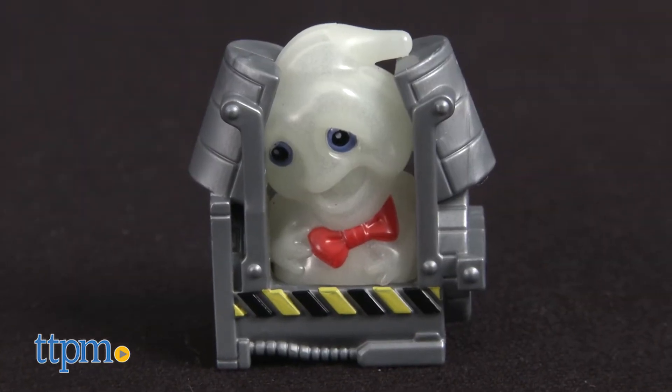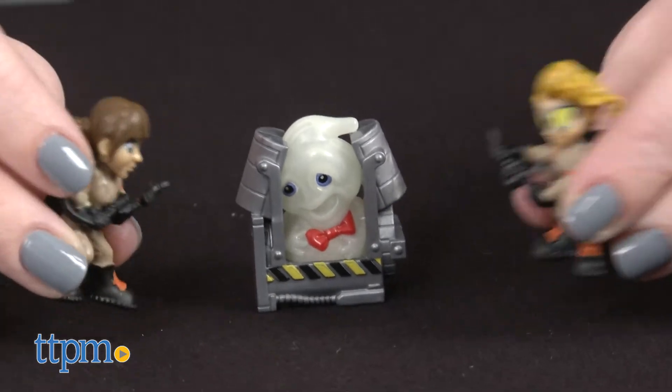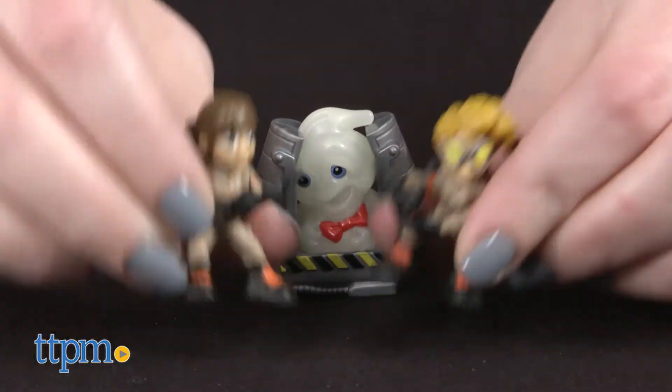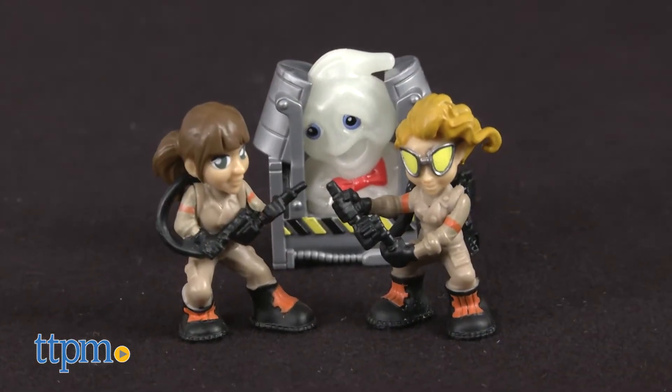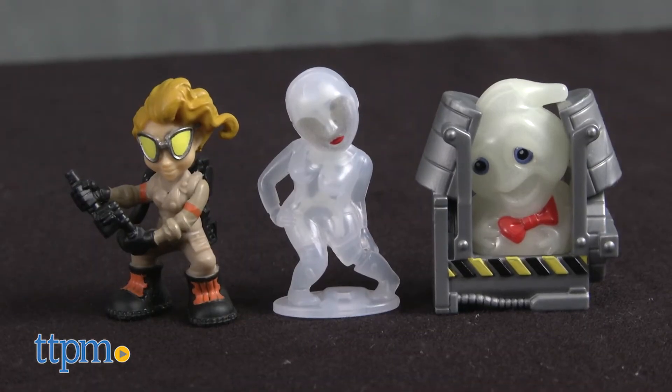Either way, all the figures have glow-in-the-dark features. These minifigures offer a fun look to the characters from the new movie, one that will appeal to kids ages 4 and up who will like the surprise of opening up the pack to see what's inside, as well as adult fans who might want to collect these for display.